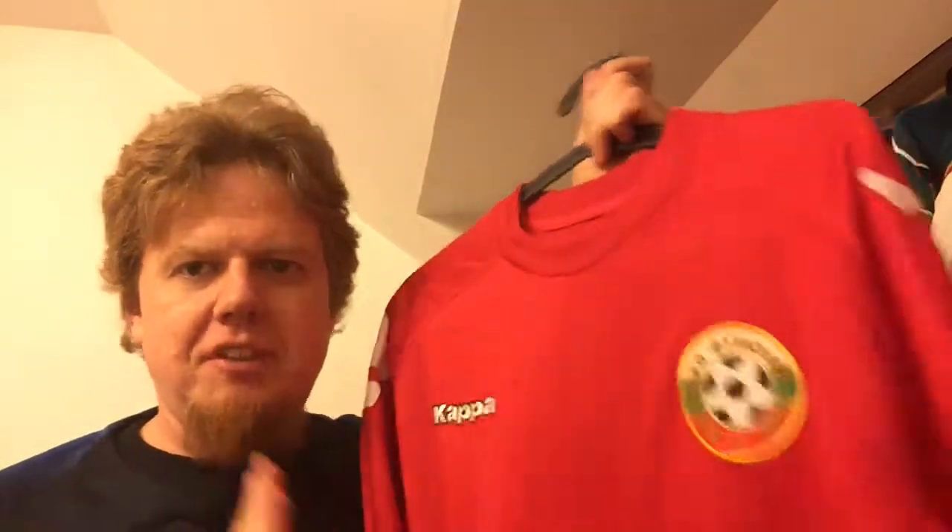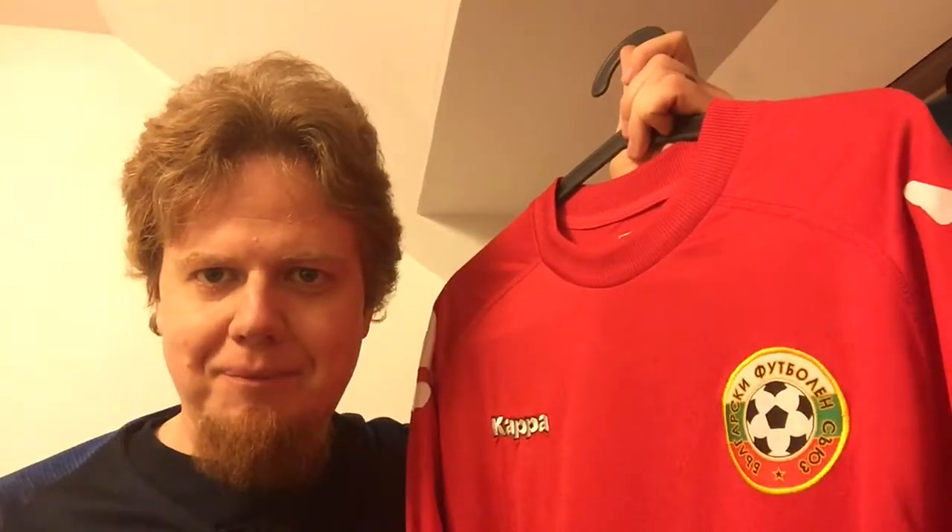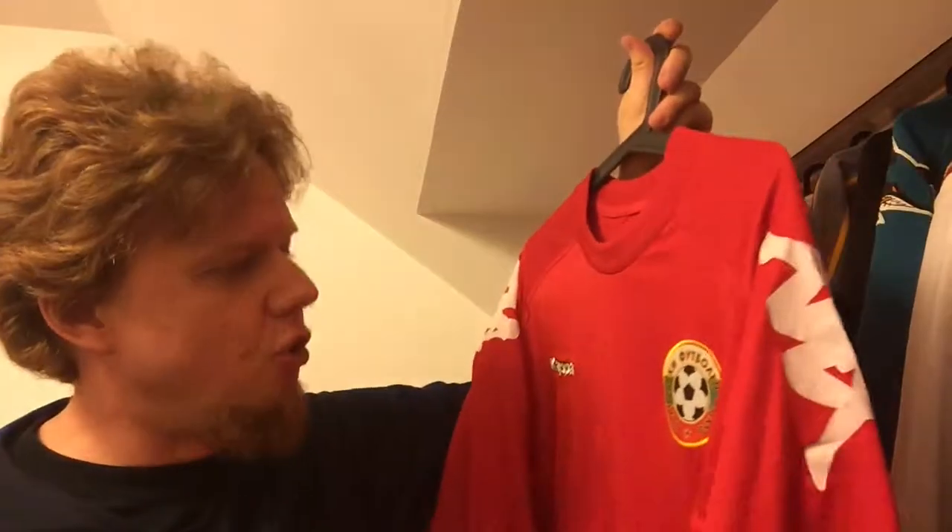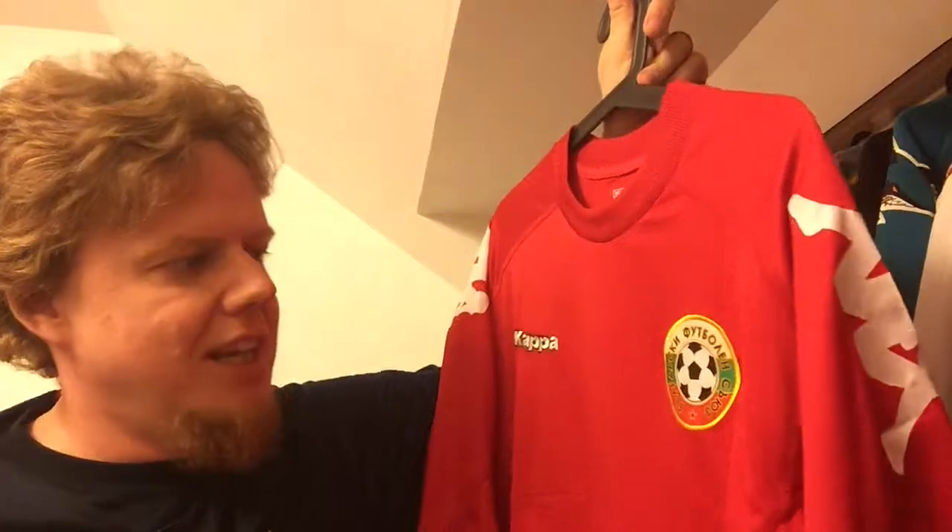The biggest giveaway that this was not a real jersey is that when you wash it, it colors. We hand-washed it at the beach and I pressed it and all the red came out — this doesn't happen with real soccer jerseys. So I think it's a pretty good fake jersey, but I know it's not legit. I'm still looking for an original Bulgaria red away jersey. I still wear it from time to time; I think it's nice overall.